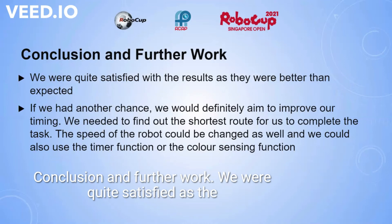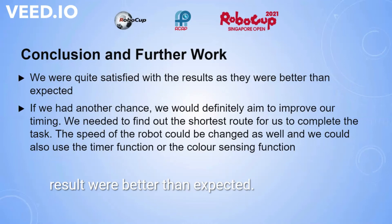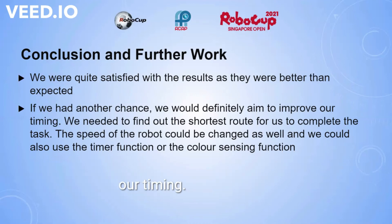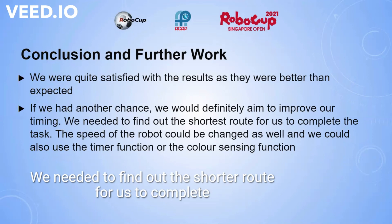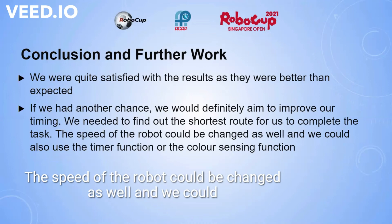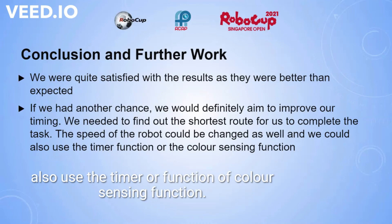Conclusion and further work: we were quite satisfied with the results as they were better than expected. If we had another chance, we would definitely aim to improve our timing. We needed to find the shortest route to complete the task. The speed of the robot could be changed as well, and we could also use the timer function or color sensing function.